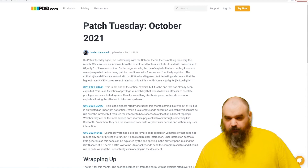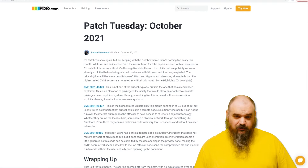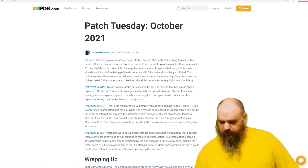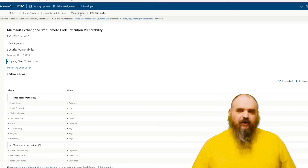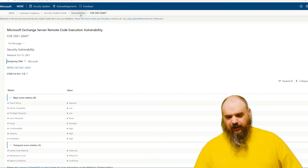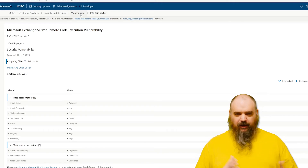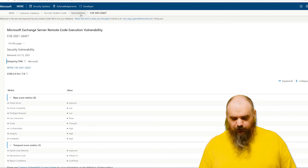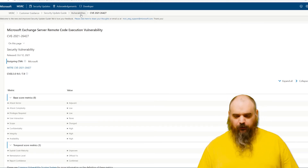The other one is an Exchange vulnerability rated 9.0 out of 10 on the CVSS scale, but it's listed as important. It is a remote executable. The reason it's listed as important is that the attack vector is adjacent — they have to be connected to the local LAN, VPN, or Bluetooth. They just have to be adjacent by network. So while it is bad and can run without user interaction, they have to be on your network to run it against your Exchange, which is why they lowered it to important.